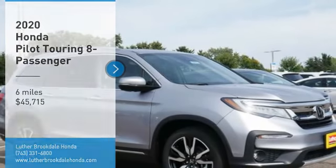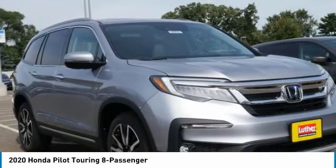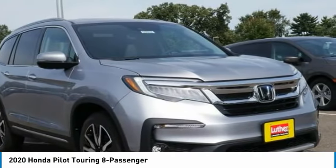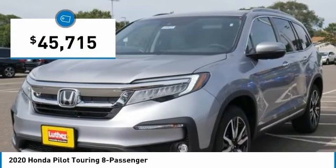Come test drive the 2020 Pilot. Optimal utility. Indulgent interior. Powerful performer. You'll be ready for almost anything in the Honda Pilot, and it is priced below $50,000.